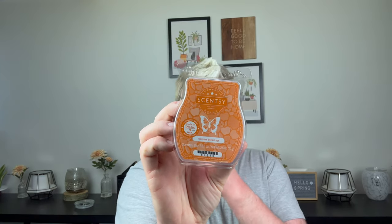Next we have Harvest Blessings: radiant apple, spiced pumpkin, and smooth oak — everything you love about autumn. This is such a pretty scent. It reminds me of Autumn Wreath from Yankee Candle. It smells like you're at a craft show with wreaths and wood sculptures and that crisp autumn air. Apple, pumpkin, and oak wood. It's getting me in the mood for fall. It's so pretty.